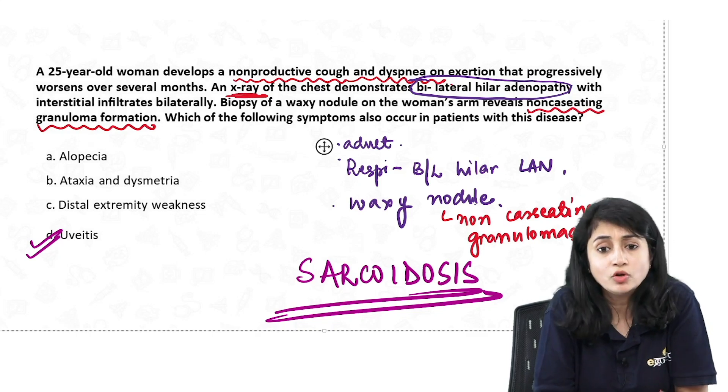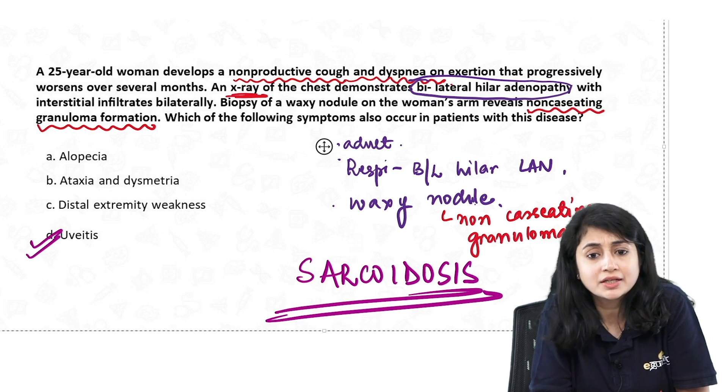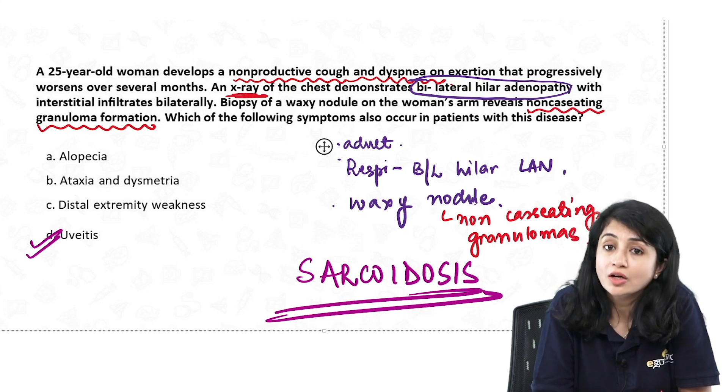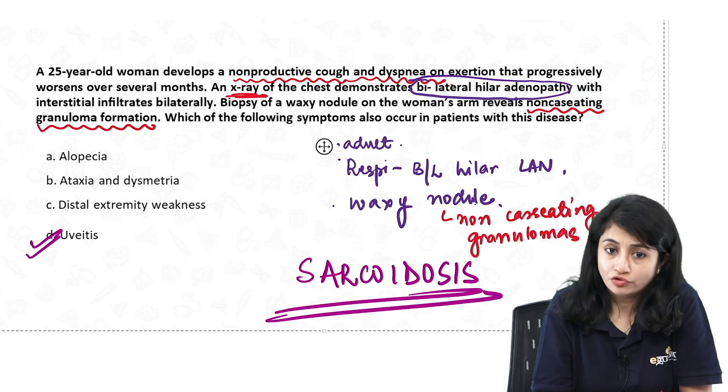Looking at the other options: alopecia? No, we do not see much alopecia with sarcoidosis. Ataxia and disc symmetry? Again, very uncommon. Distal extremity weakness? No. Uveitis? Yes, because sarcoidosis is known to affect the eye and can lead to uveitis.